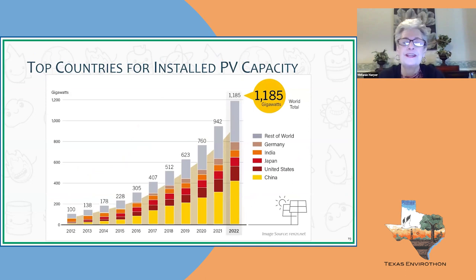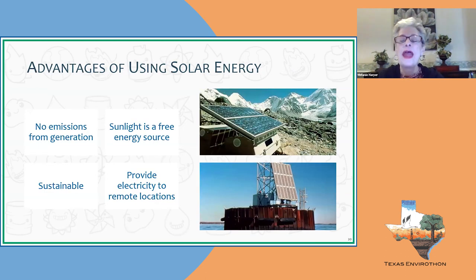The top countries using solar energy are China, followed by the United States, Japan, India, Germany, and the rest of the world. Worldwide, we are looking at 1,185 gigawatts of solar energy produced globally.